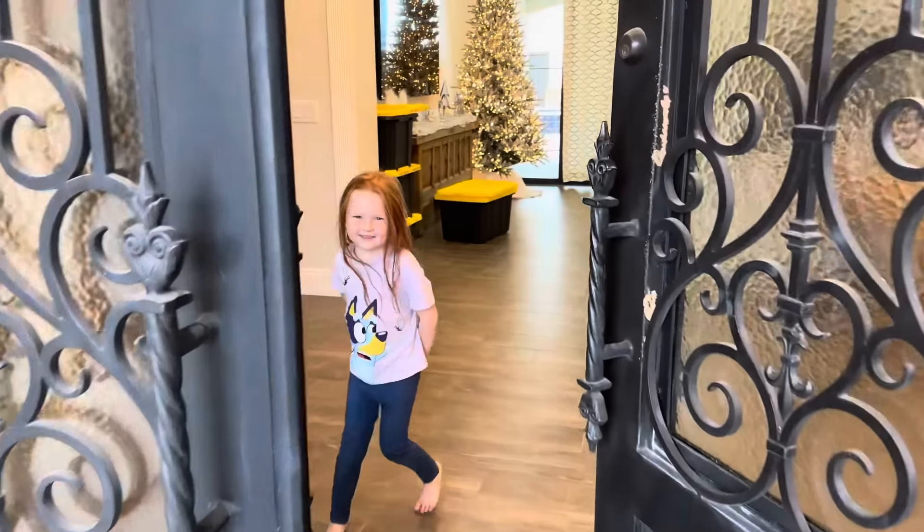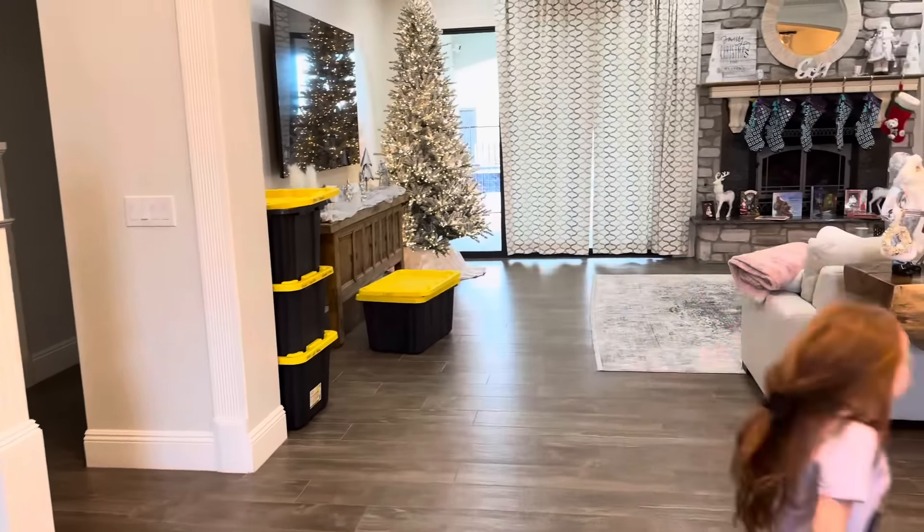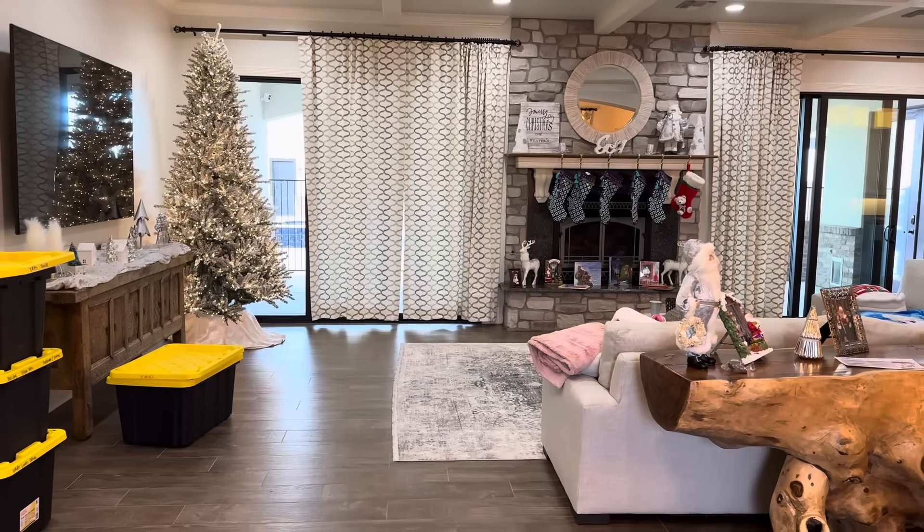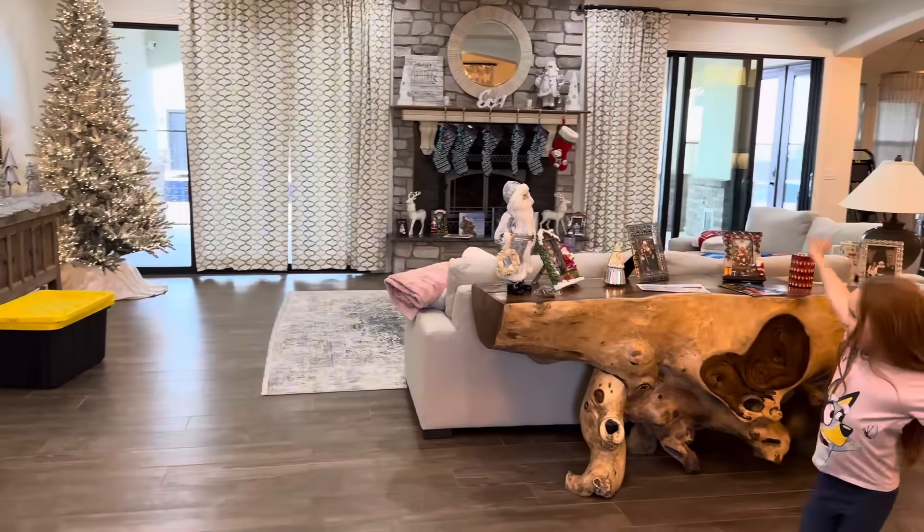You guys ready for a house tour? Come in. Okay, show us what we got. Is this when you first enter? Yes. Okay, so this is the what? The living room.